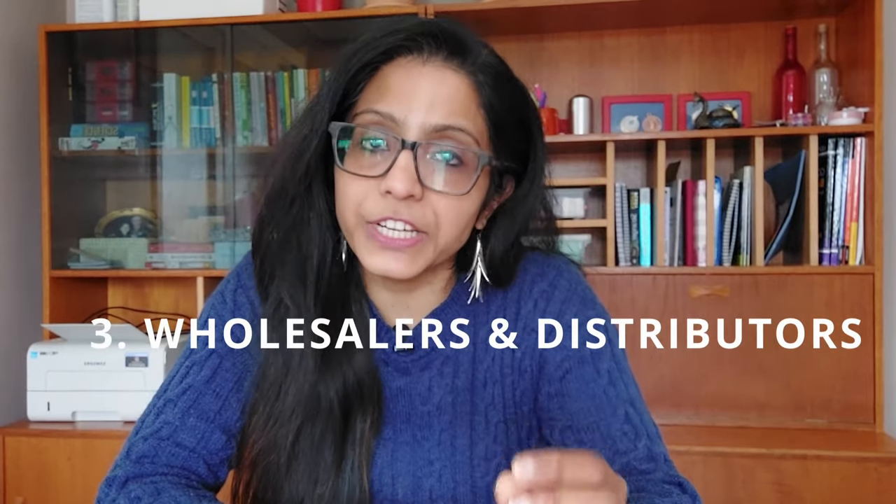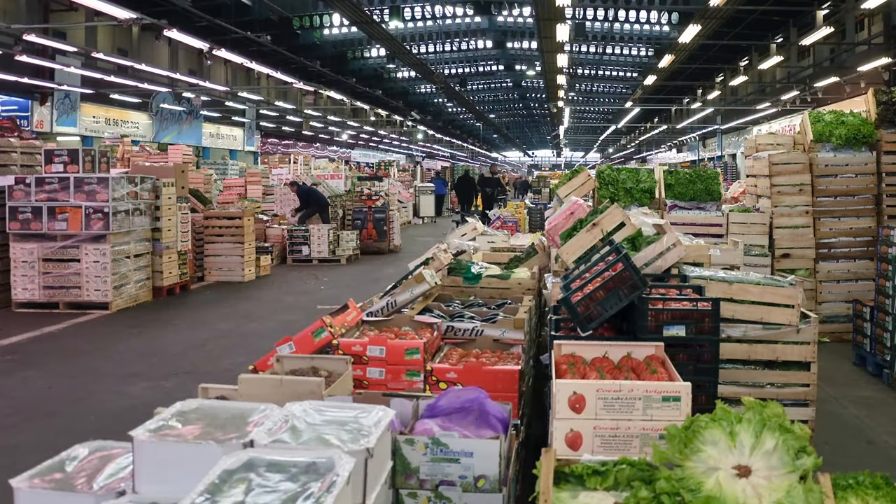The third way is through wholesalers and distributors. You can contact wholesalers and distributors who supply retail shops, as well as those with networks in food service. One important thing to be careful about is avoiding an overlap of your customer base — you shouldn't be selling directly to a store and also supplying them through a distributor.